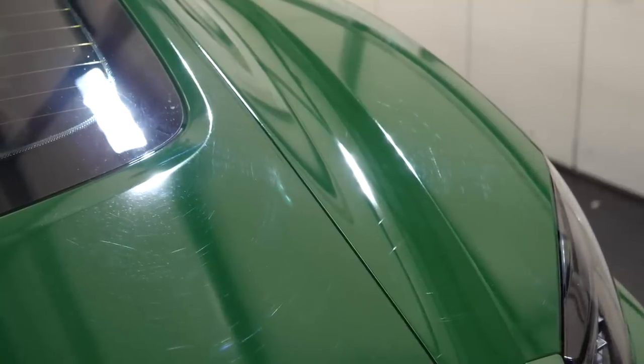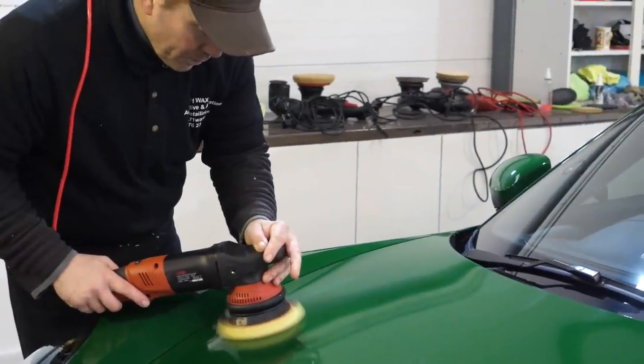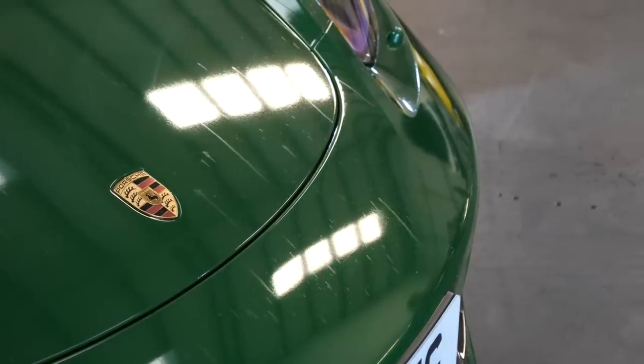To kick things off he needs to do a number of tests — what methods and polishes he's going to use. He's given the car a full wash down, brought it inside the unit, and slowly but surely he's testing different sections in different areas to see what method is going to be best.